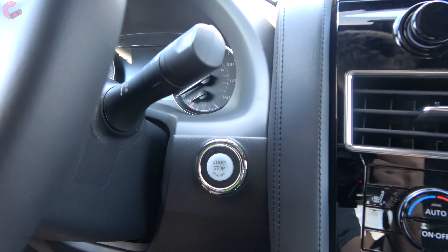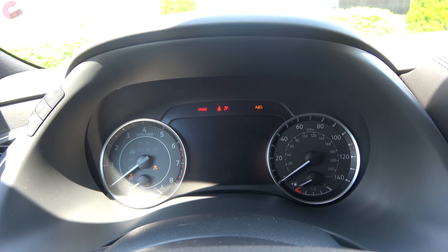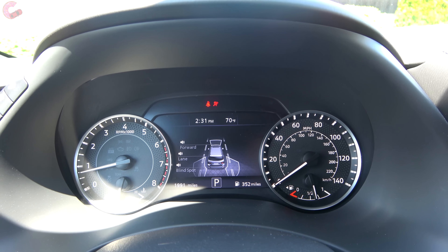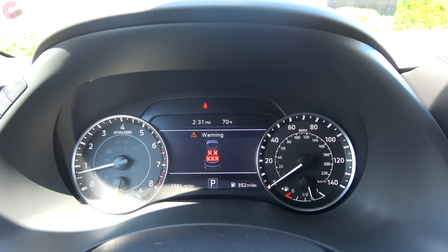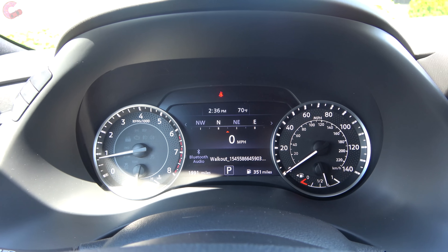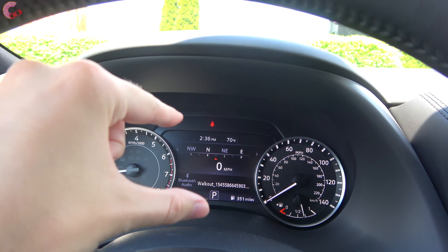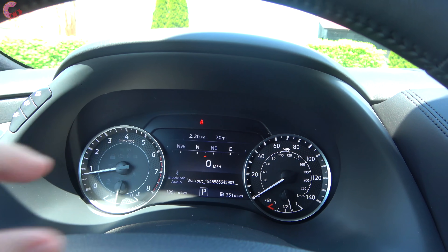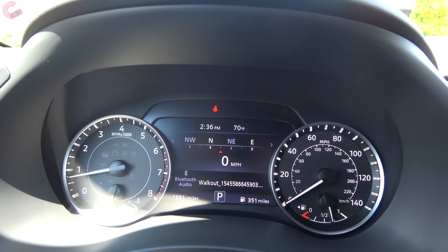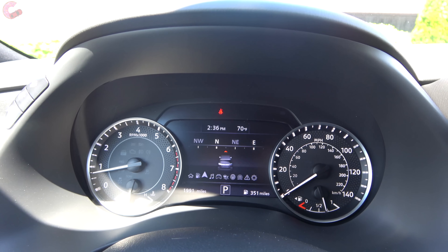To start up the Armada, just put your foot on the brake and press the standard button. You'll notice that burly V8 firing up. As far as gauges are concerned, this represents a nice change for 2021 — the old version used to have what could be called a calculator screen, a small crunchy display with very basic information. That has been eliminated, replaced by a seven-inch display right in the middle, nice and vivid and plenty bright with all the information you've come to expect.